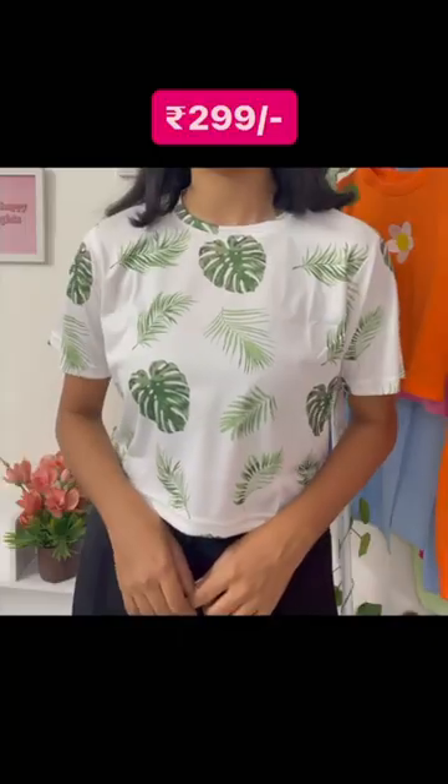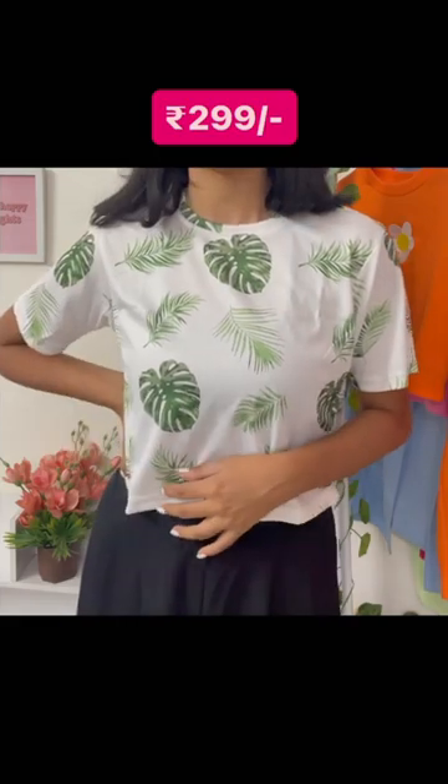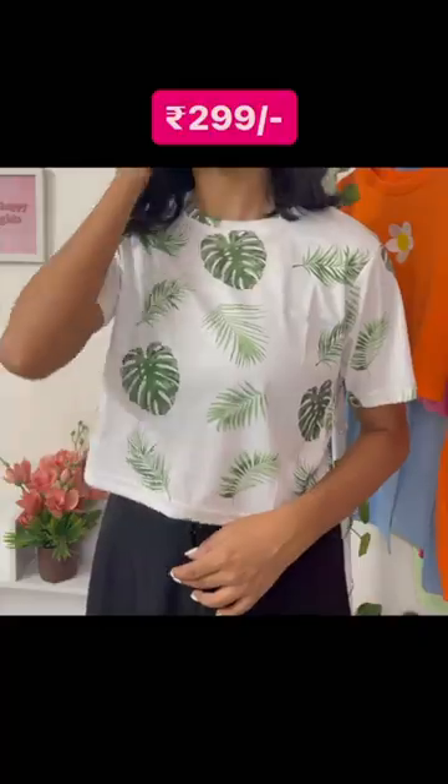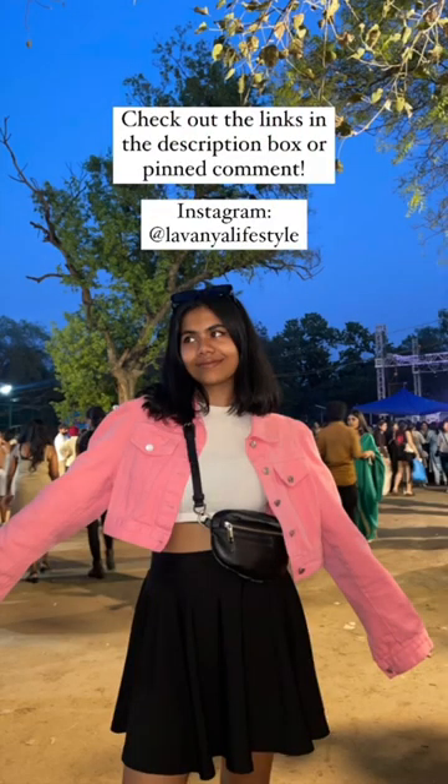The last one I have is this one in white and it has these green leaves which gives it a tropical vibe. I like it — it's a bit loose and really comfortable. If you want, you can find the links to them in the description and pinned comment.